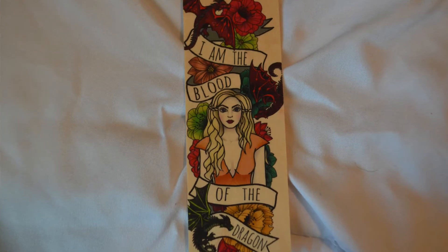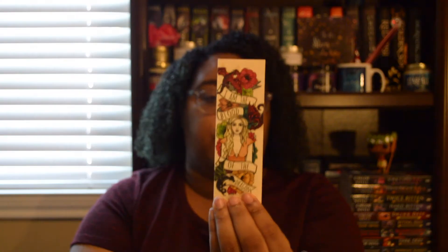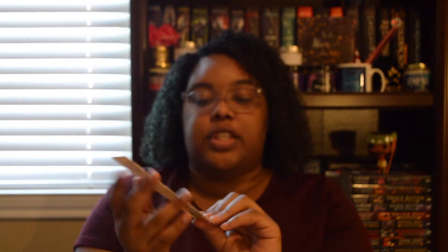The first thing in here is a wooden bookmark from Ink and Wonder. It says 'I am the blood of the dragon' — it is really pretty. I believe this has something to do with a character from Game of Thrones; I haven't read the books or started the show yet, so I'm not completely sure.